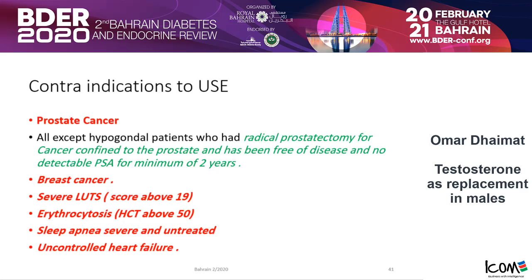Who should not take testosterone? If a patient has a history of prostate cancer, all should be excluded except one group: those who had a radical prostatectomy for cancer confined to the prostate, have been free of disease, and have had no detectable PSA for a minimum of two years. Otherwise, testosterone should not be used. Breast cancer is also a contraindication. Severe lower urinary tract symptoms — if the score is above 19, don't use testosterone. Also excluded: polycythemia with hematocrit above 50, severe sleep apnea, and uncontrolled heart failure.